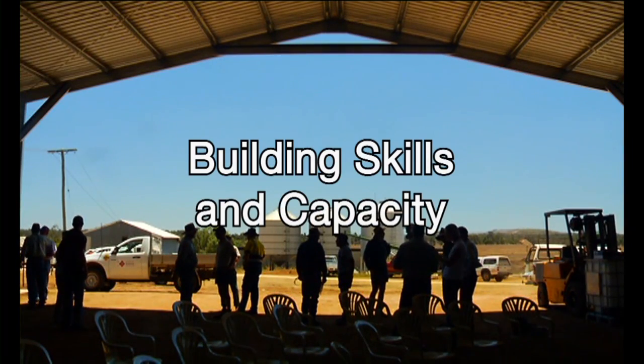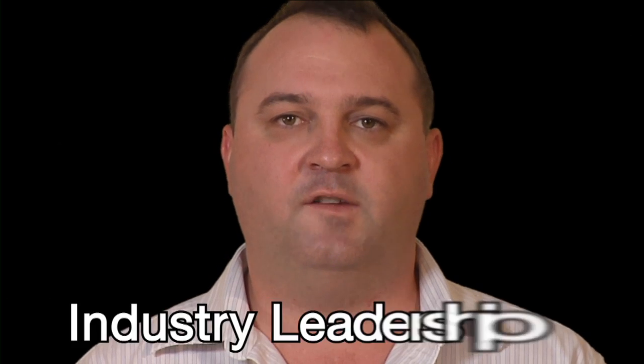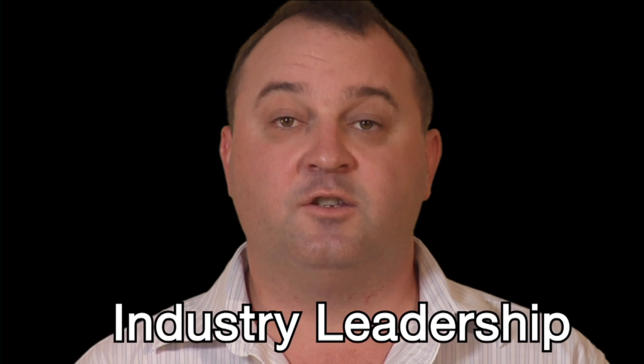Our last theme, building skills and capacity, is about our ability as an industry to undertake high value research which addresses growers' priorities and to deliver those research outcomes to growers in forms appropriate for them to embrace. While the other themes are about innovation itself, this theme acknowledges a need to invest in our industry's ability to innovate. Success in this theme will come from positive development in four component areas. Firstly, through the development of industry leadership. GRDC's own investment planning is built on grower representation accurately identifying priority issues. Orderly and broadly representative grower engagement with GRDC and discussion among growers and with other bodies are prerequisites for sound leadership of our industry and good investment decisions.